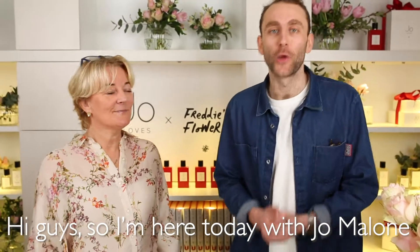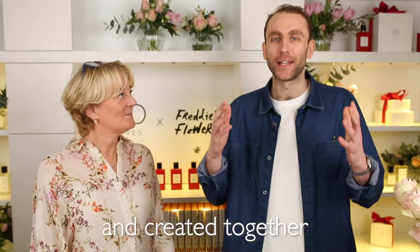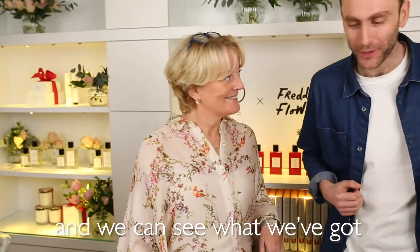Hi guys, I'm here today with Joe Malone and we are looking at the arrangement that we've collaborated on and created together. So Joe, if you open the box we can see what we've got.